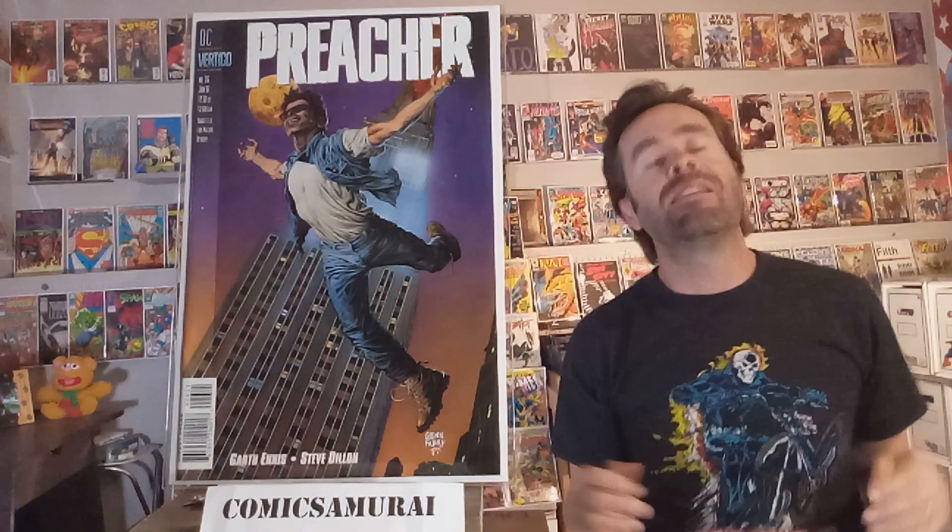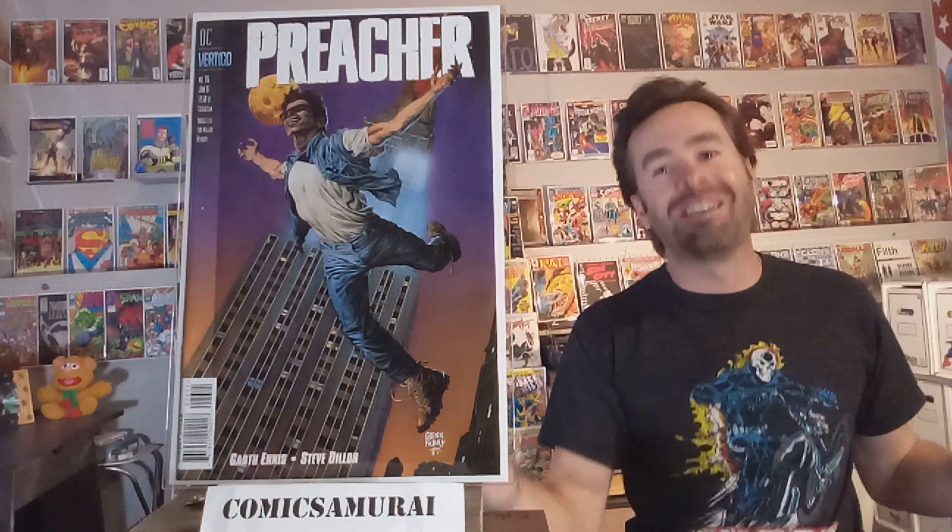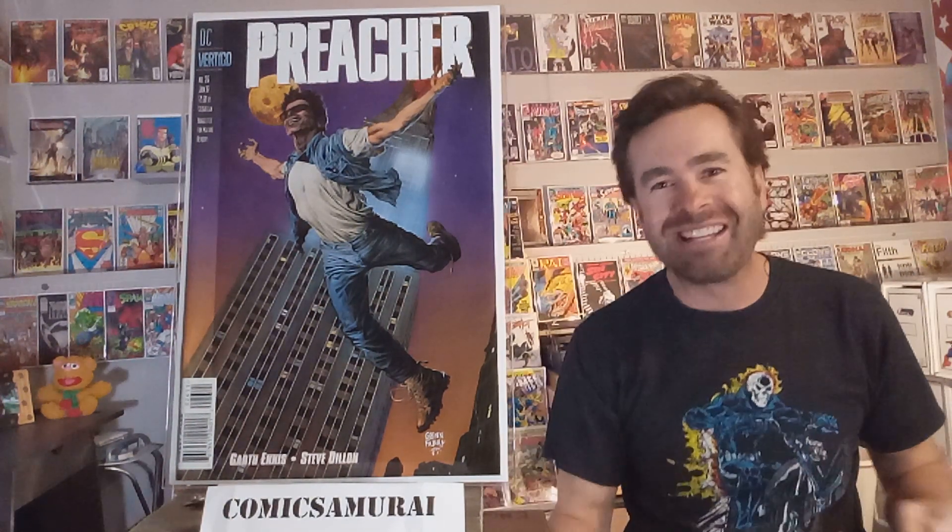And this is another one — Preacher number 26, done by Glenn Fabry. One of my favorite artists. Every image that he does is almost gross in the details he's able to include. I love this Cassidy character with the reflections. He's always wearing sunglasses, a vampire, and he's falling out of a building with that moon hanging up above. The colors on all of his art are always so well done. I like this Preacher series.